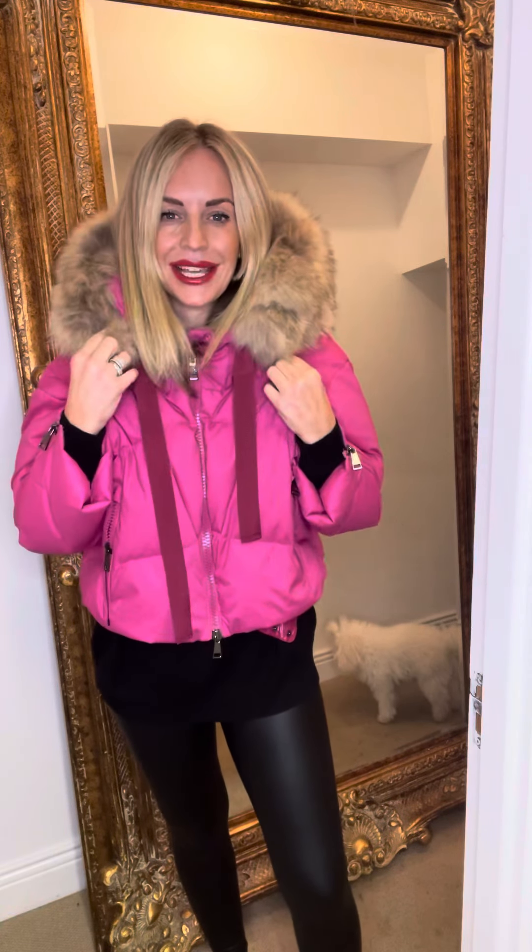It's really vibrant and really different to what's out there at the moment. It's got some great zip details, and this is in our 20% off sale online till Christmas Eve with free delivery and free returns.